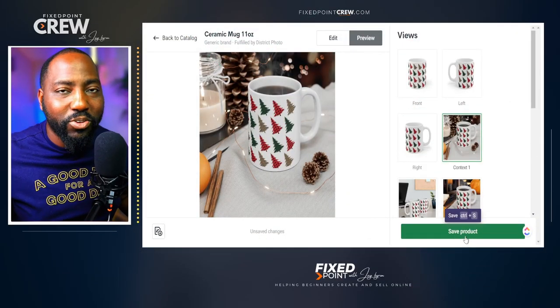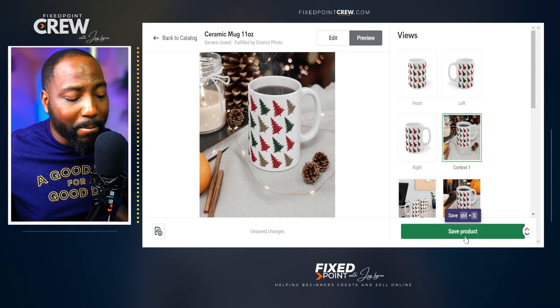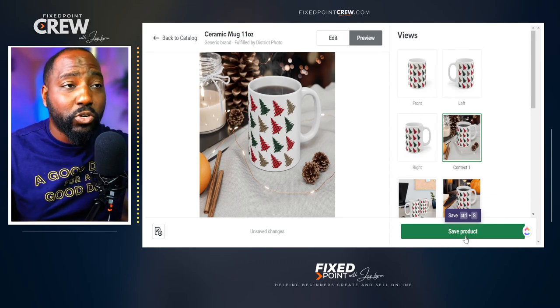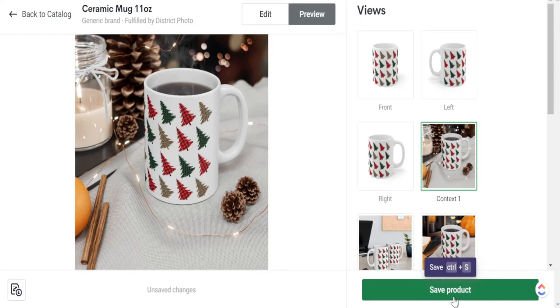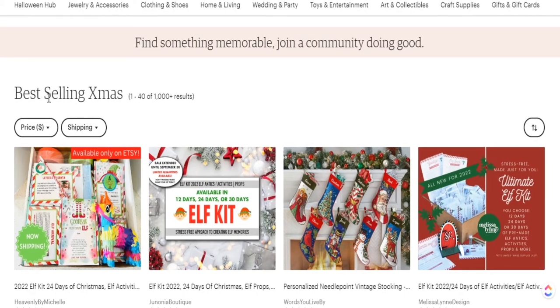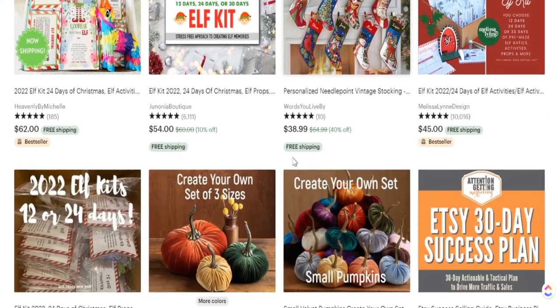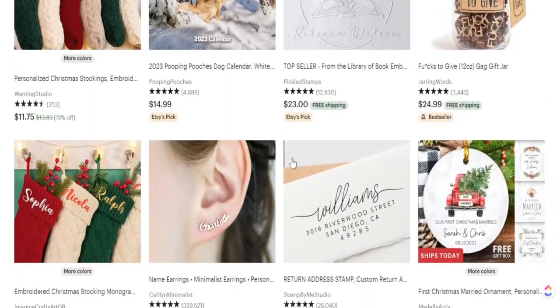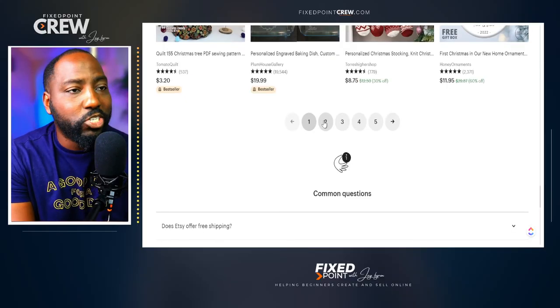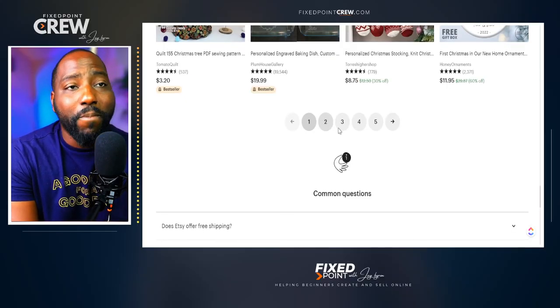As you can see, all these things are really easy to do once you find the right product and the right design and start merging those two things together to bring something new into the Etsy marketplace. Everything from ornaments, t-shirts, sweatshirts, and mugs is a great place for you to start selling Christmas style products. These are only four designs I talked about today, but Etsy actually has a best selling Christmas list where you can see all the best selling Christmas designs. You can go in there and find different styles and products to create for your print-on-demand business using Printify.